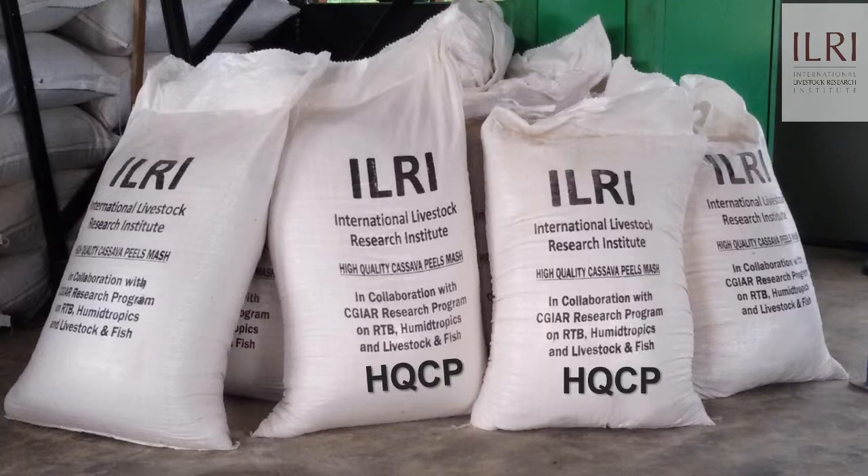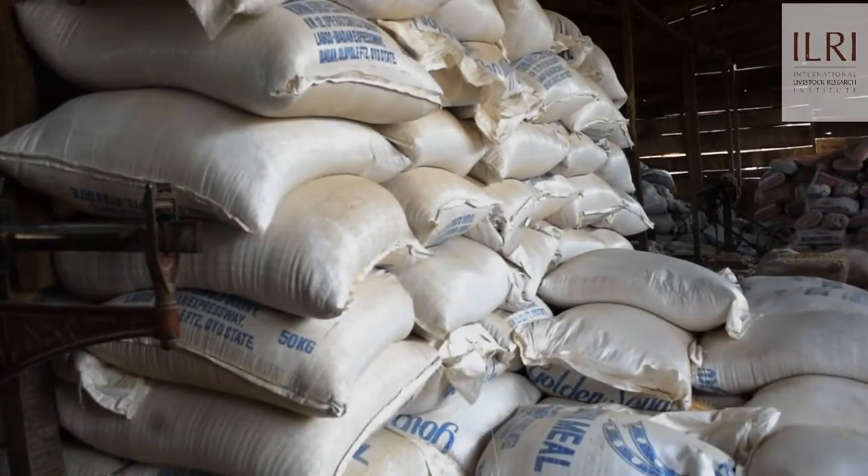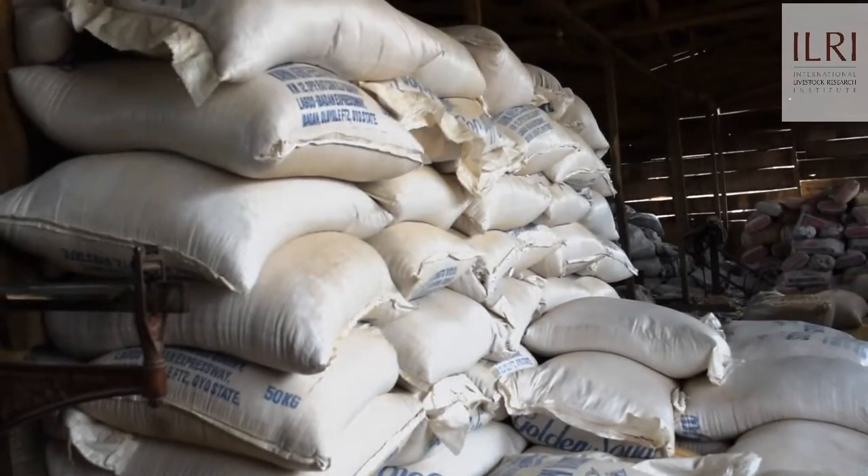My opinion on the HQCP is that it is pocket-friendly because the price is not fluctuating at will, unlike outside prices which seem to be fluctuating every day. Right now it is profitable because the price of HQCP is between 70,000 to 80,000, and if you compare that to the price of maize, it is going for 180,000 now. So the cost advantage is there for the HQCP, making it attractive for poultry farmers and livestock farmers to use as a source of energy.